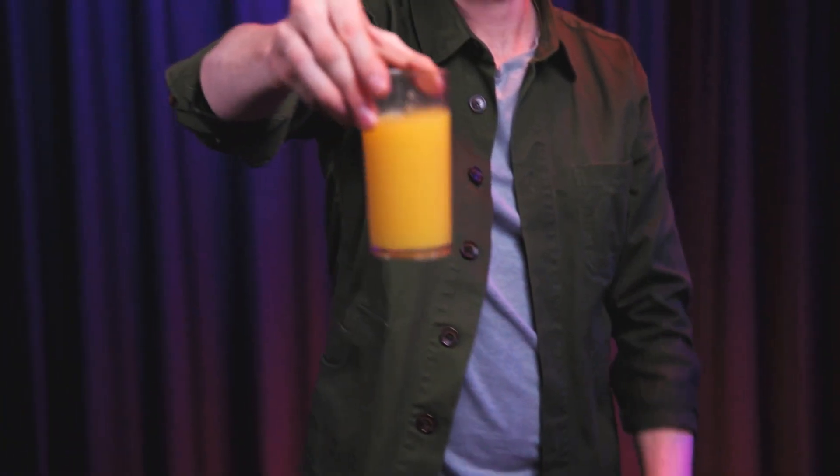For decades, legendary magicians such as Pat Page, Eugene Berger, and Richard Osterland have made the appearing glass a highlight of their shows. A clever new gimmick and a brand new approach make Steve Thompson's Appearing Glass the perfect addition to your repertoire.